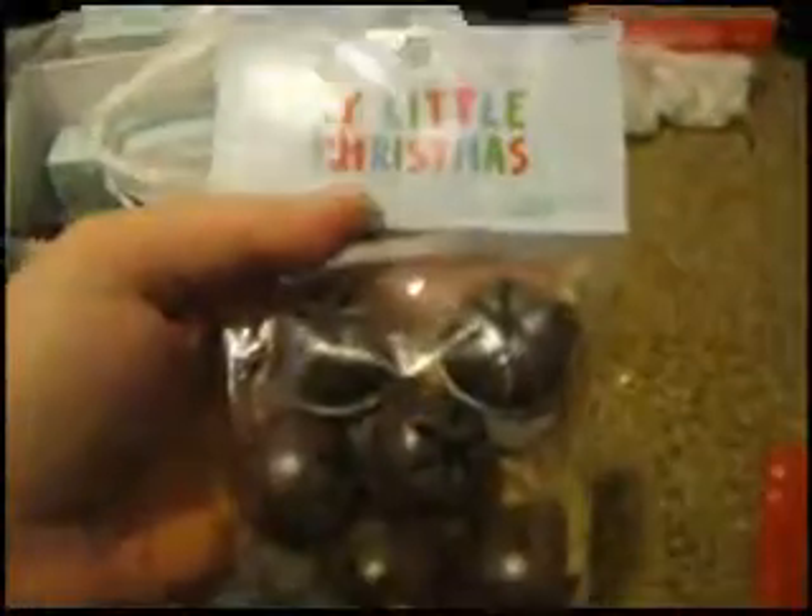Next I got some Christmas bells. I'm going to use these for my cockatiel — my mom wants to train him to use the bell when he wants to come out, so he can bang the bell. I thought that'd be cute. They were $3.99, again 50% off.